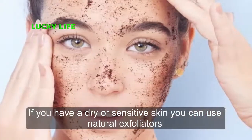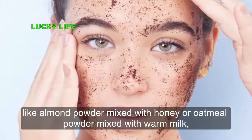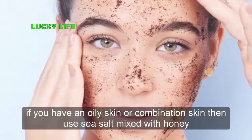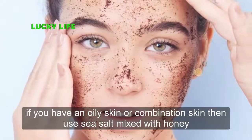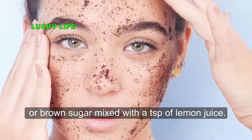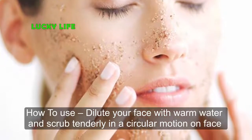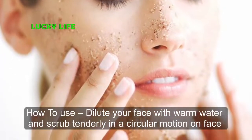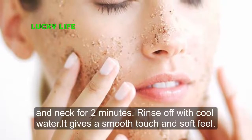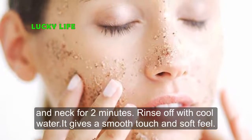Your skin needs to be exfoliated to reveal the young, fresh, and clear skin underneath the old, rough, and dull-looking skin. For dry or sensitive skin, use almond powder mixed with honey, or oatmeal powder mixed with warm milk. For oily or combination skin, use sea salt mixed with honey, or brown sugar mixed with a teaspoon of lemon juice. Wet your face with warm water and scrub gently in a circular motion on face and neck for two minutes, then rinse off with cool water.